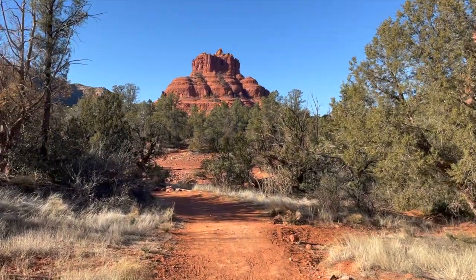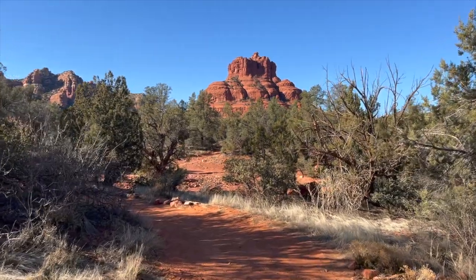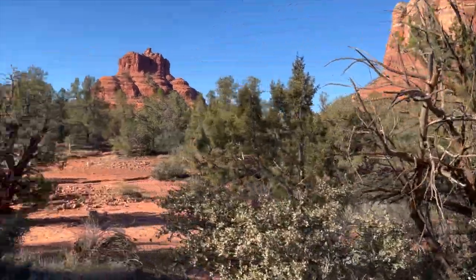If you're looking to enjoy the views of the red rocks, I can assure you this trail will not let you down. And this is not one of the more common trails, so that means it's going to be less crowded.